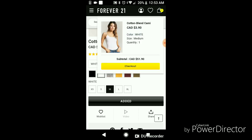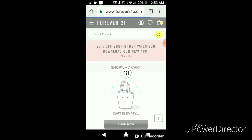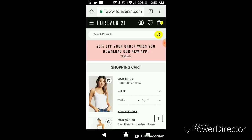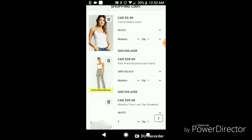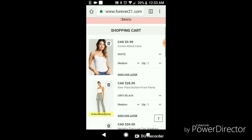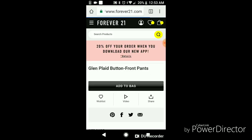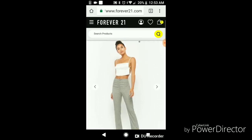We're just going to review it real quick just to show you everything again. First I got the white top for $3.90, the plaid pants for $28, and the metallic trim low-top sneakers for $20. Alright guys, so I'm going to go ahead and order this and you're going to see me just in a moment wearing this.